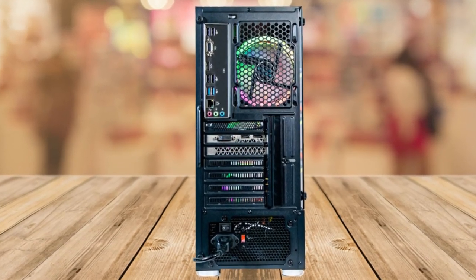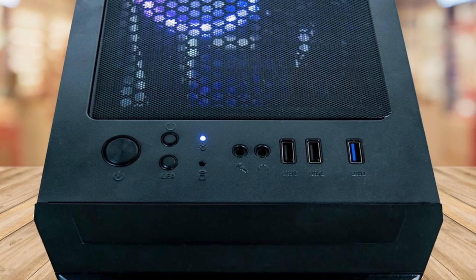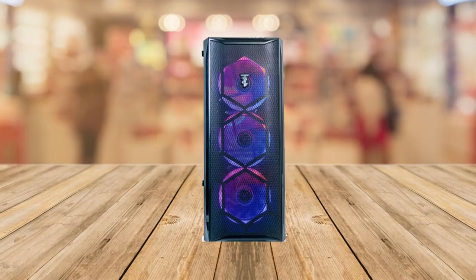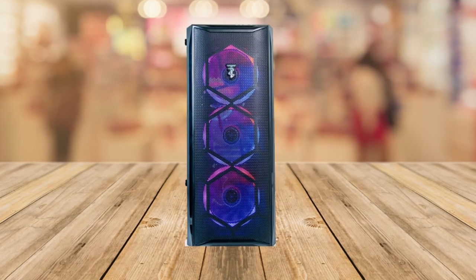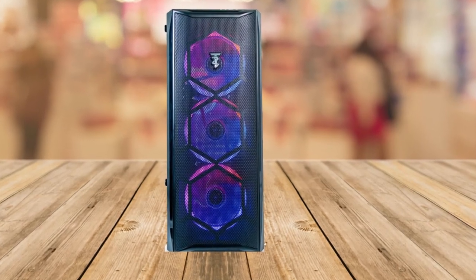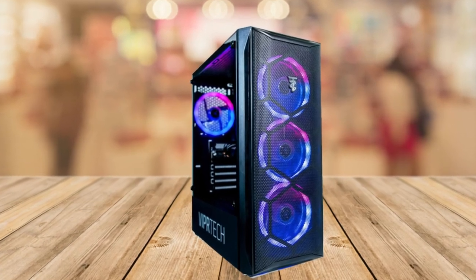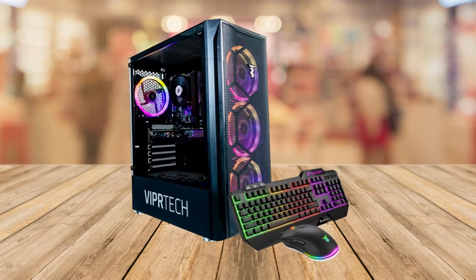Overall, the ViperTech Montaneer Gaming PC Desktop is a solid choice for gamers on a budget or anyone seeking an affordable yet high-quality gaming experience. Its exceptional performance, upgradeability, eye-catching RGB lighting, versatile applications, and reliable build make it a fantastic choice for gaming enthusiasts.